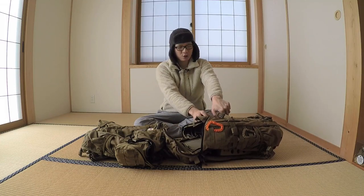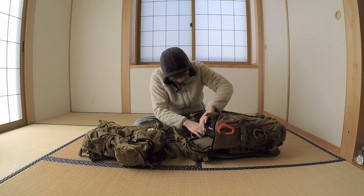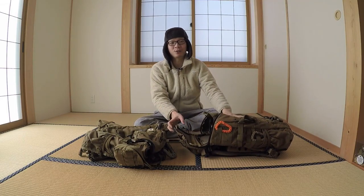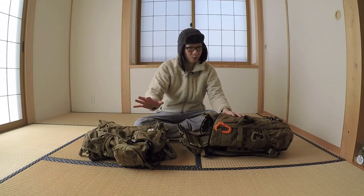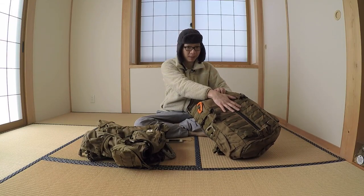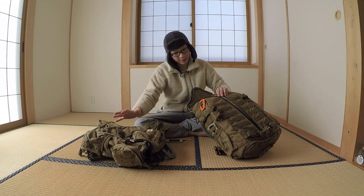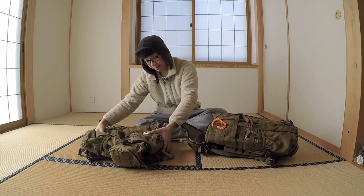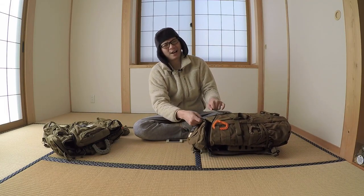This one was made in 2014 — let me check the tag — yep, 2014. The 3 Days Out I ordered last year was made in 2015. So this is about two years old. This one is made in the Philippines and that one is made in the USA. Basically, Mystery Ranch — you either get the USA-made one or the one made in the Philippines.